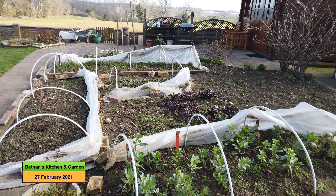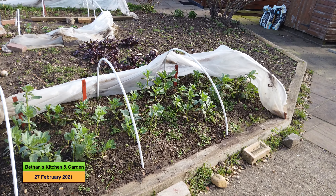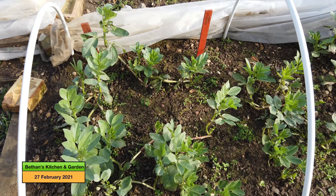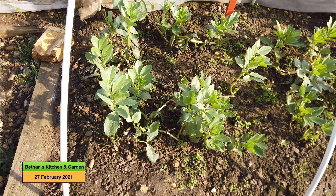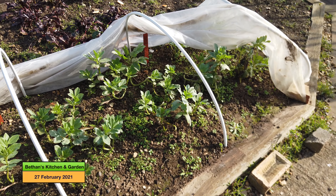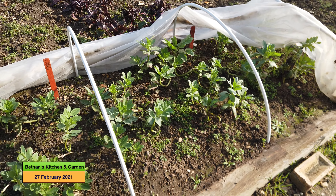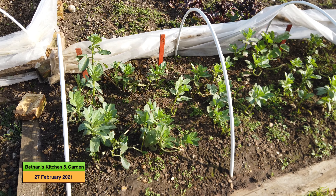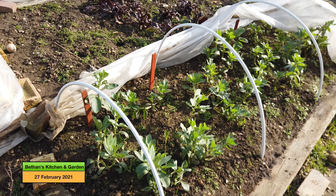Here's the patch of ground that my neighbour very kindly lets me use. These are the broad beans which are doing well — they've still got their fleece on them. I was hoping to have staked them by now but they still seem to be okay, though they need a bit of a weed and they do need staking soon.